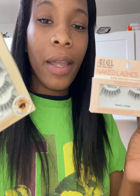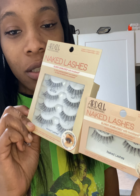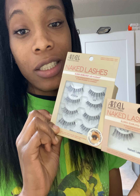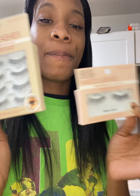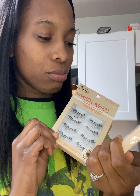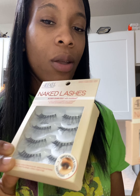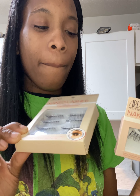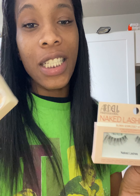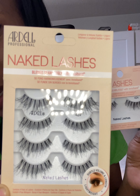You can look them up, they have a website. This is a brand, and they last me about two to three days — it depends on how well I can wash my face without getting my eyelashes wet. They don't look right after they get wet, and after three days they start looking all scraggly, like individual lashes. But yes, these are my favorites.